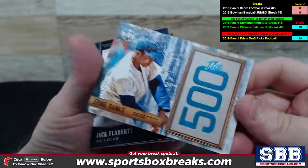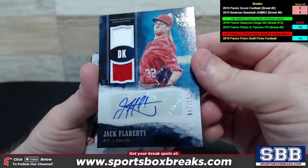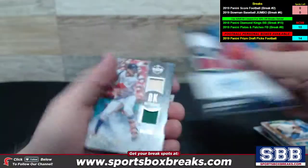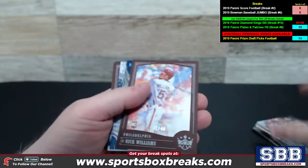Check out this one — The 500, numbering to 25, Ernie Banks. Jack Flaherty, St. Louis again — St. Louis silently crushing it across this break. 84 of 299 rookie material signatures. Got a Mookie Betts, nice relic here to 25 for Boston, DK Materials Bat Relic up top.